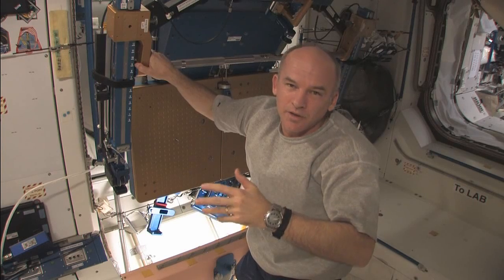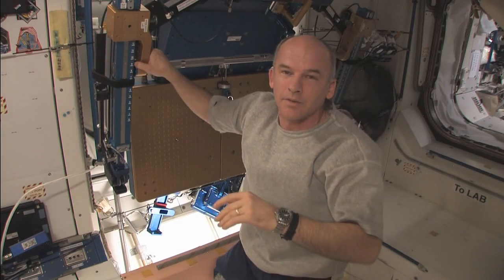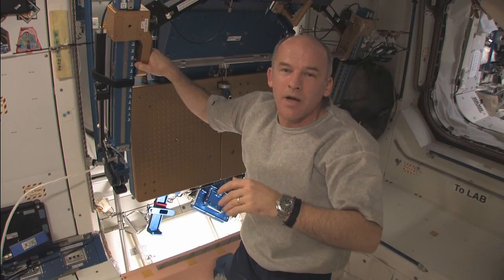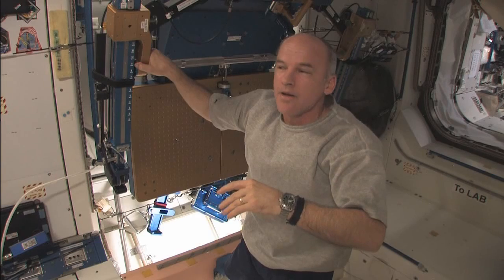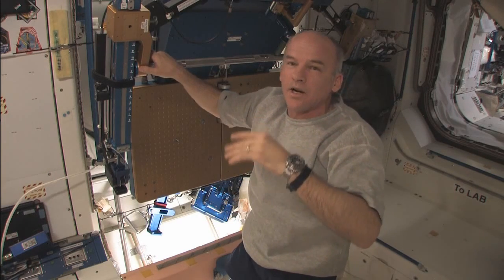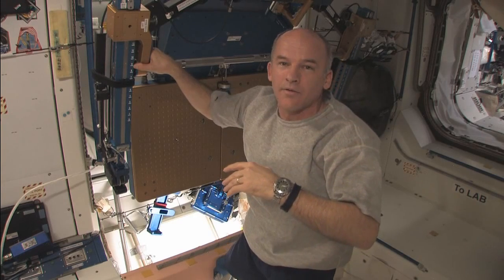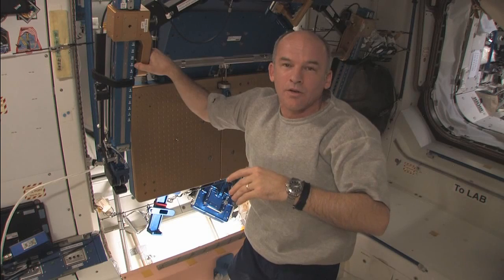This morning we have a unique event going on. We're going to have a reboost where we're going to fire the engines on the aft end of the space station to increase our velocity in orbit around the Earth about one meter per second or so — enough to raise our orbit a little bit and to prepare for a coming Progress supply ship as well as the Space Shuttle shortly after that.